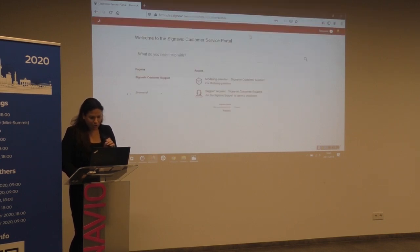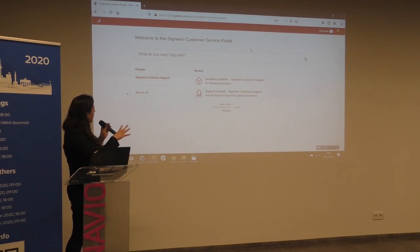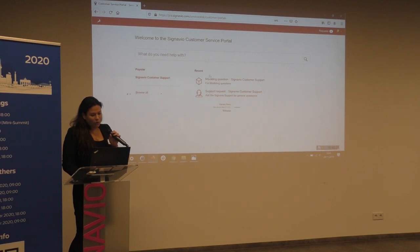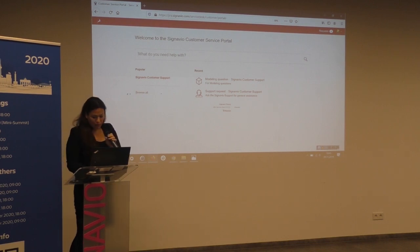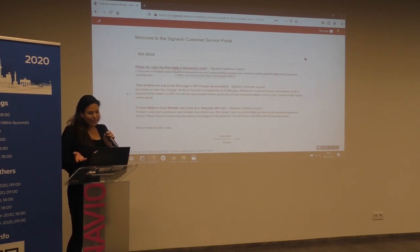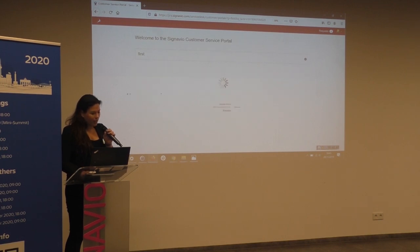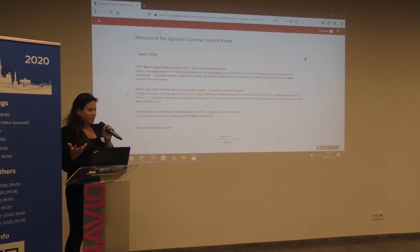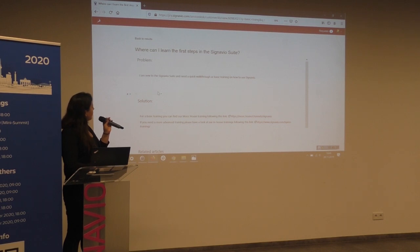And for the last part, we will just show you how it looks like in the customer portal. This portal is now under construction, so it will be remade a lot prettier. This is how it looks for our customers — here they can create tickets or modeling questions directly and be pre-selected on which products they use. And if I now want to know the first steps in Signavio, I can read this article that we just talked about. We can also have different labels for the customers, because every customer will search for problems differently, and just to find the same results with different words and phrasing. That's a quick example of how we work with KCS in practical use.